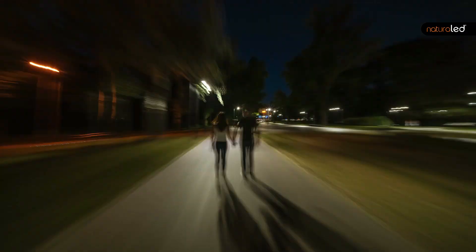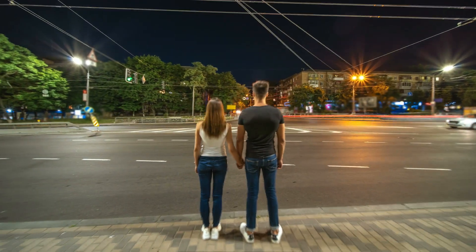Natural LED has engineered and designed durable, energy efficient LED fixtures. Isn't it time you discovered the difference?